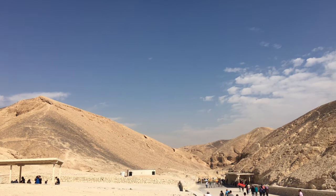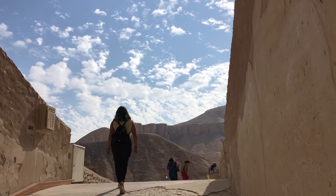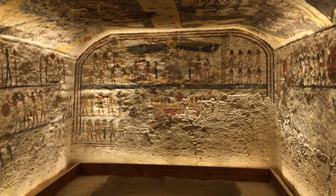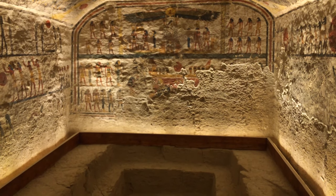The Valley of the Kings is this massive complex full of tombs and chambers in the middle of the mountain, and it was the principal burial place of the major royal figures as well as privileged nobles in Egypt.